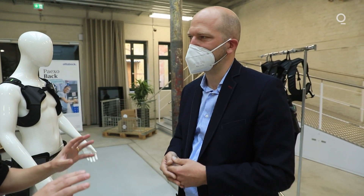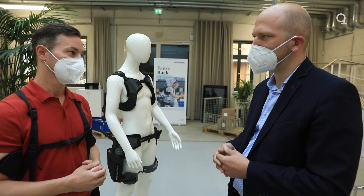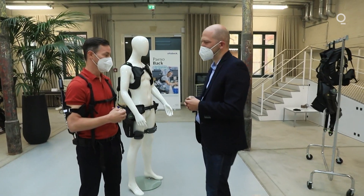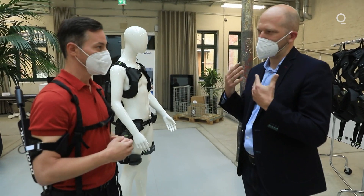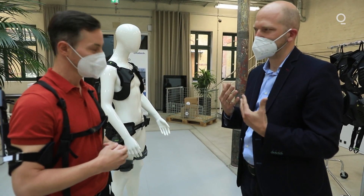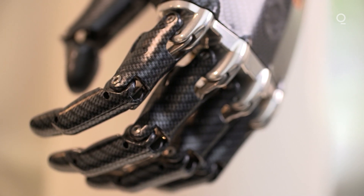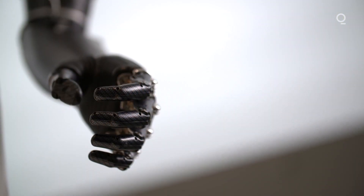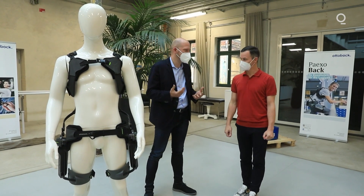Where do you see exoskeletons in the future of Ottobock? The future for exoskeletons looks very bright. Trends like aging workforces are working in our favor — fully automated factories are still somewhat science fiction. The future will also bring mind-controlled exoskeletons, because in our robotic prosthetics field we already see controls that read the mind's intent about moving our extremities. If we combine this with exoskeletons in the future, we can make this scalable as a mass technology.